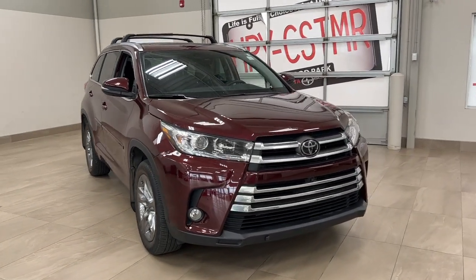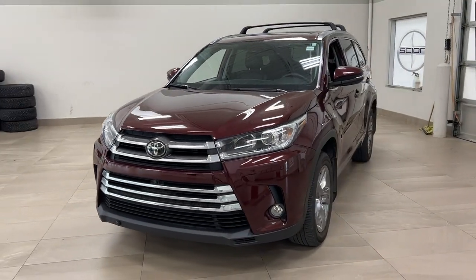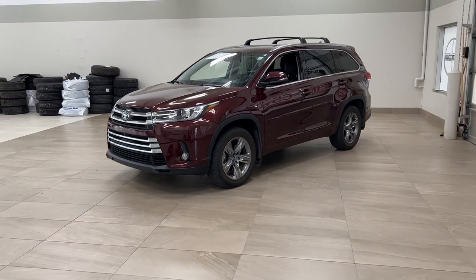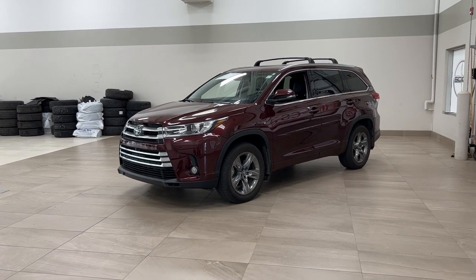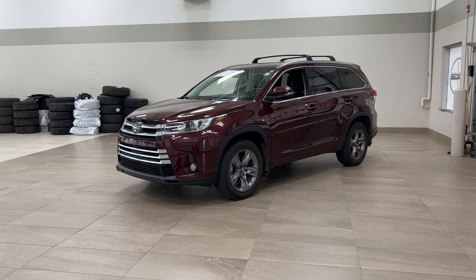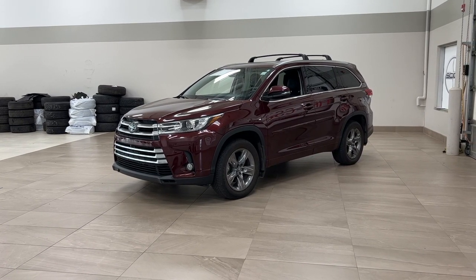Thank you so much for watching this video today. If you have any questions, please visit us — we're located at 31 Auto Mall Road in Sherwood Park, Alberta, Canada. Our phone number is 780-410-2455, or please visit our website at sbtoyota.com to reach us by email. If you have any comments or additional questions, please leave them in the comment section down below. Have a great day and I hope to see you next time.